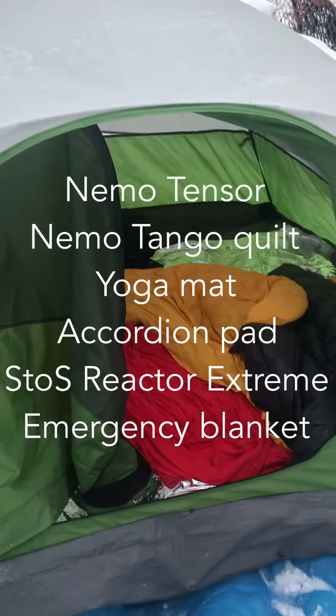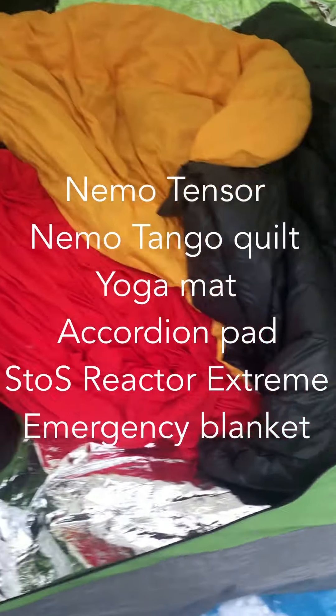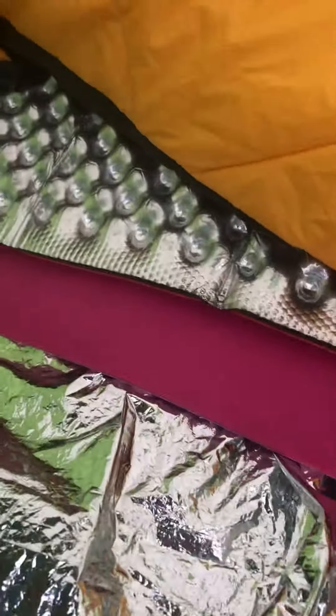Here it's minus nine out. Pretty good — we have this emergency blanket, foam pad, a bubble pad, and a Nemo Tensor, and then a Nemo down quilt.